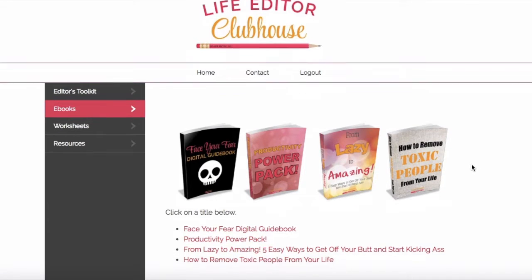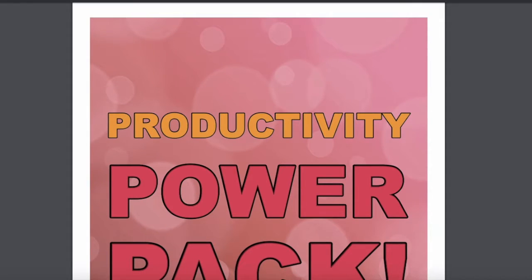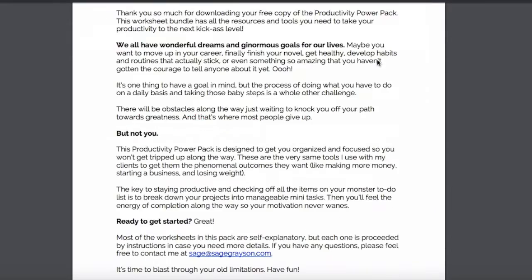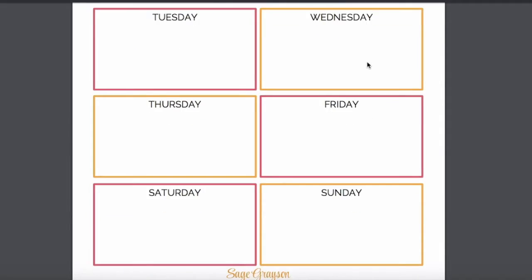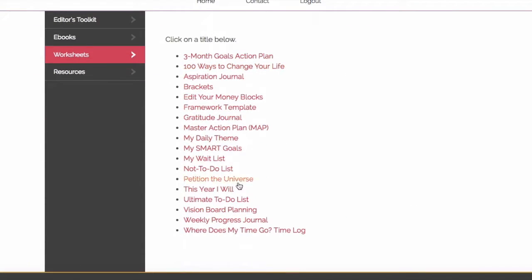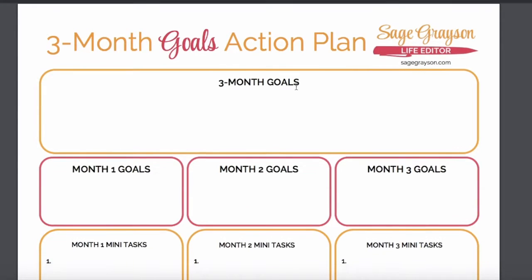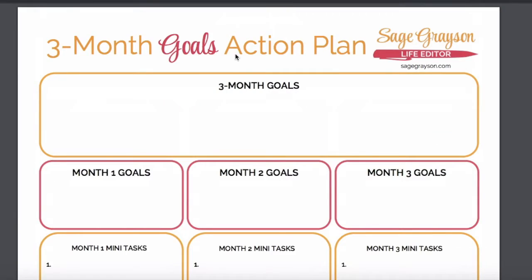I have four different eBooks to choose from. When you click on one of the titles — let's click on the Productivity Power Pack — it opens up in a new tab and you can download the PDF. Then in the sidebar, I've got worksheets. I have a lot of free worksheets, but these change all the time — I'm constantly adding new ones. Again, you just click on a title, it opens up in a new tab, and you can download it. So these are my free resources, plus a list of other books and websites that I recommend.